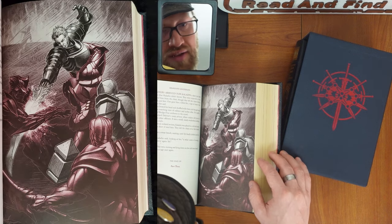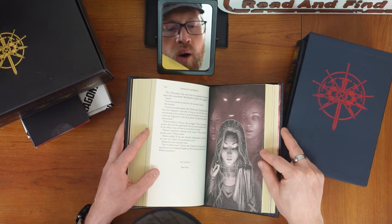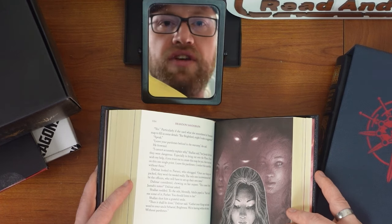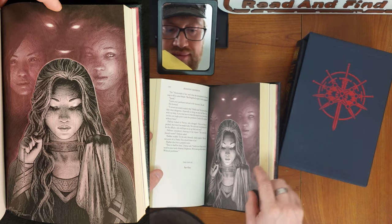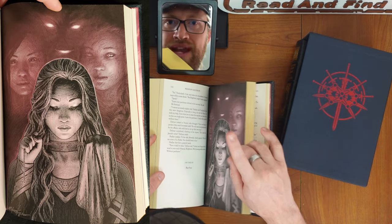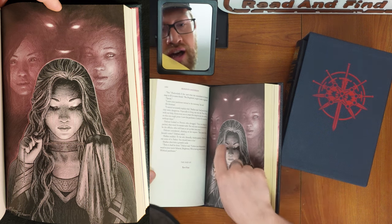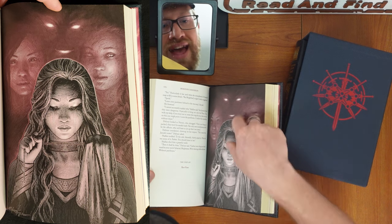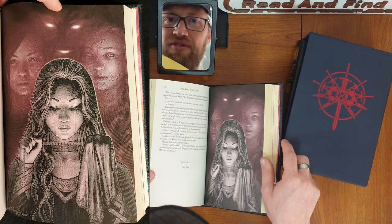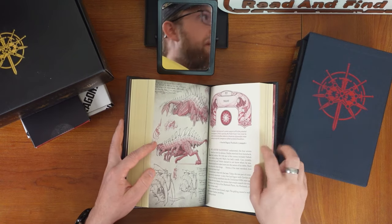This is the duel — this is definitely another Steve Argyle. Shallan holding... there's probably layers of meaning with this necklace. She got a necklace from her dad, but it's got the Ghostblood symbol on it. Shallan, and then darker hair here — that's Veil — and then Radiant, and then are we getting hints of Formless already? So cool. White Spine — I also have that on my wall.